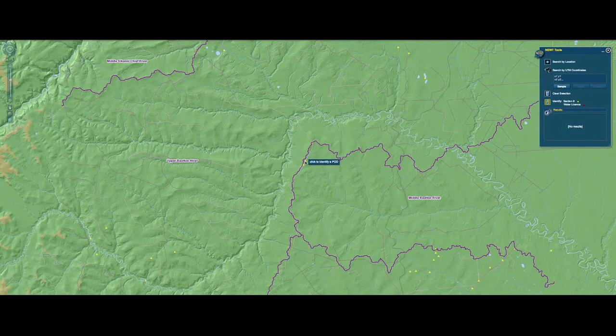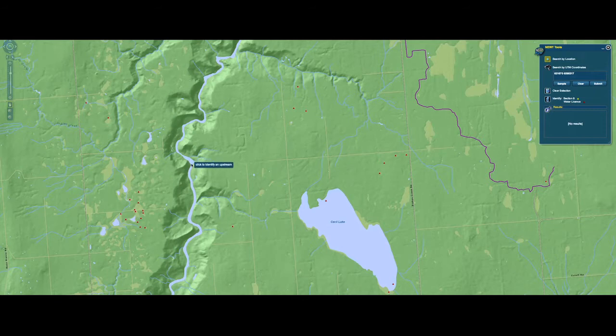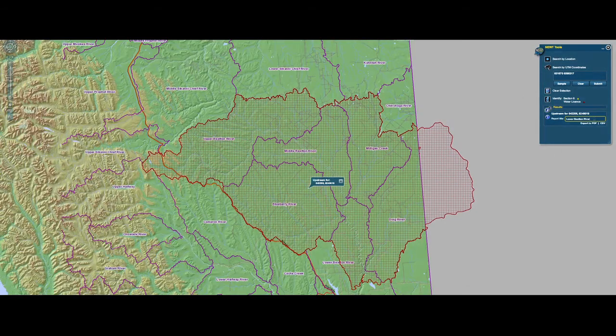Newt also uses the Watershed Atlas of BC to determine watershed boundaries. When you put the cursor on a point along a river system, it automatically generates that sub-watershed, which then ties in to the bigger watersheds identified by the Watershed Atlas.